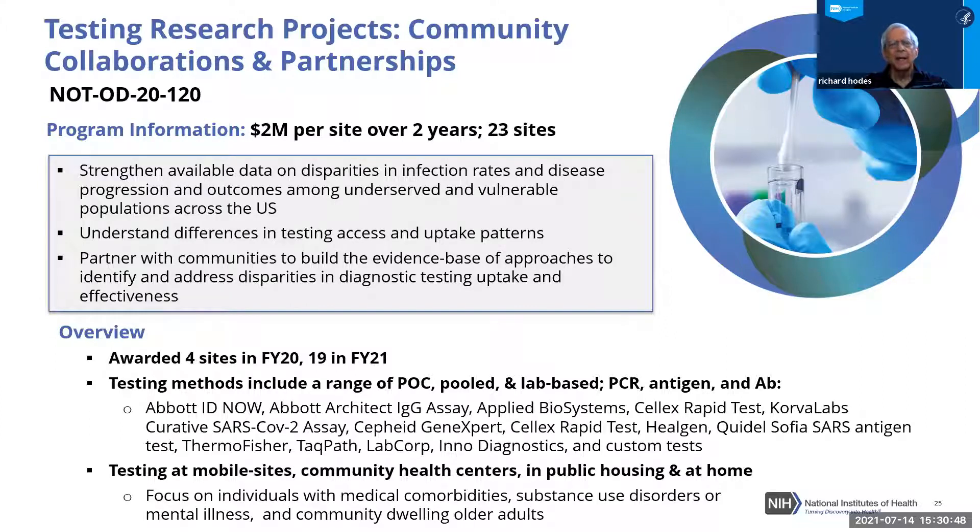A partner initiative targeted any NIH-supported research entities that did not necessarily have fully established community relationships allowing a quick start, but nonetheless expanded the geographic and population diversity. These awards were two million dollars per site over two years across another 23 sites. They carried out essentially the same goals, enhancing relationships with communities to better understand testing challenges — including contact tracing and behavioral interventions — at a time when vaccines were only beginning to be hoped for.